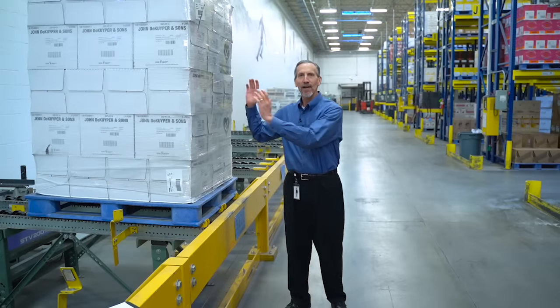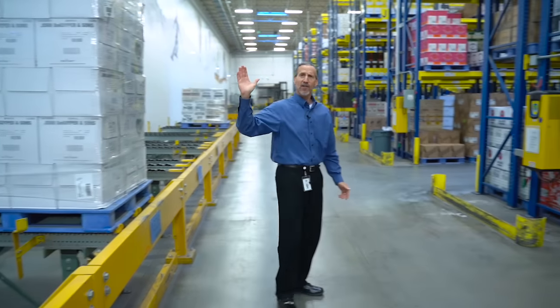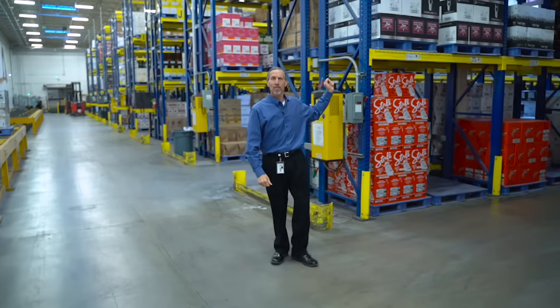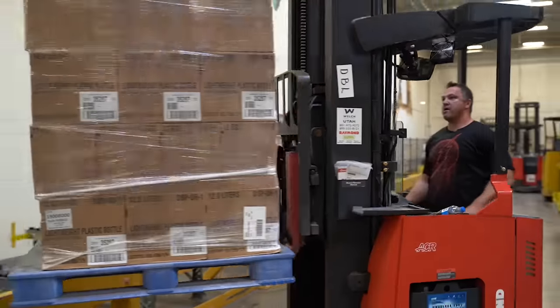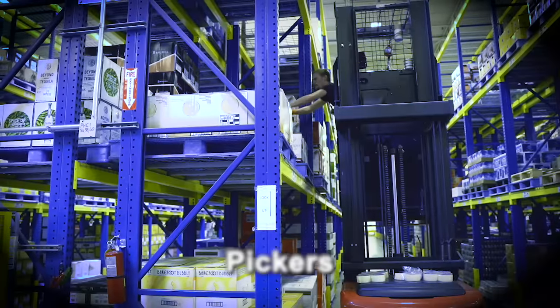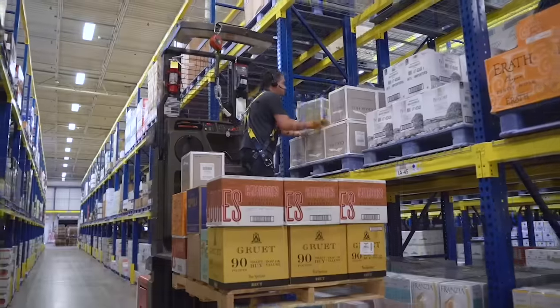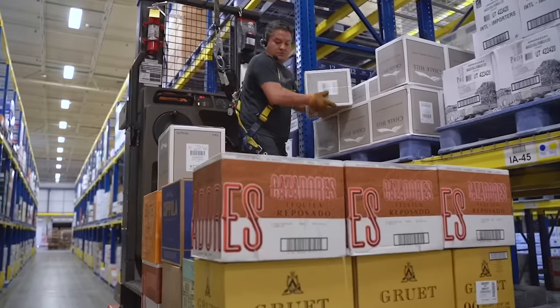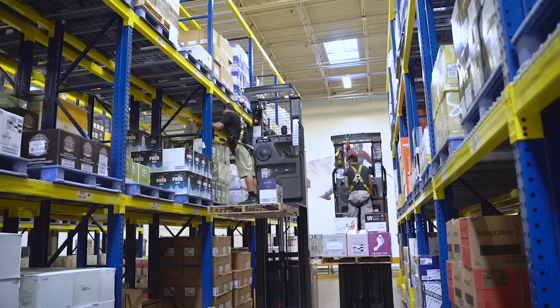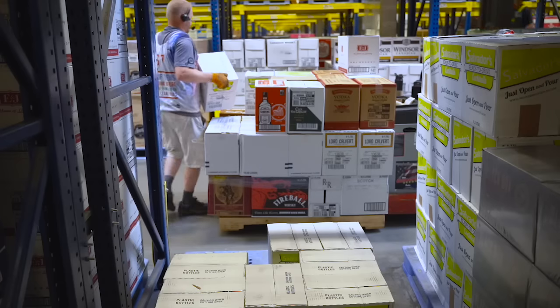The pallets are then transferred from the automated warehouse to the main warehouse. Once they reach the main warehouse, they'll be transferred to a bin so warehouse employees can fill orders for the retail stores. We have about 16 order pickers each day who are picking about 12,000 cases on average to ship to the stores.